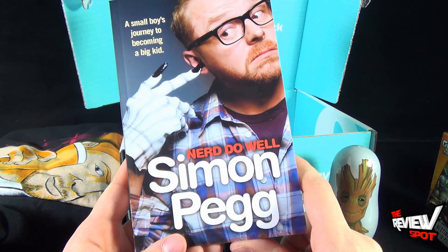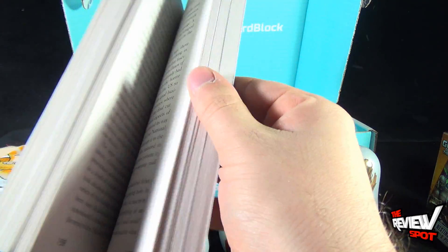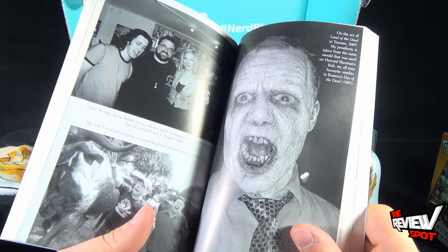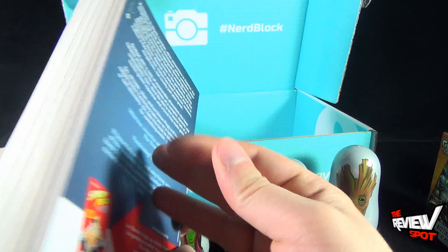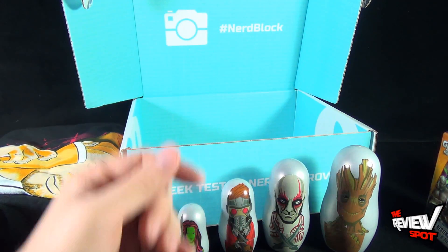We also have 'A Small Boy's Journey into Becoming a Big Kid Nerd' - 'Nerd Do Well' by Simon Pegg. I'm definitely going to read this - I'm very excited about it. This is something they hinted at last month. It's so cool that they would put a book inside a subscription box. I'll be looking forward to reading that.